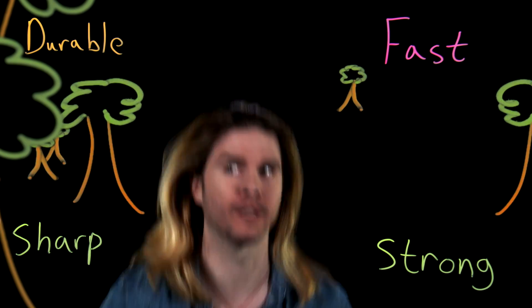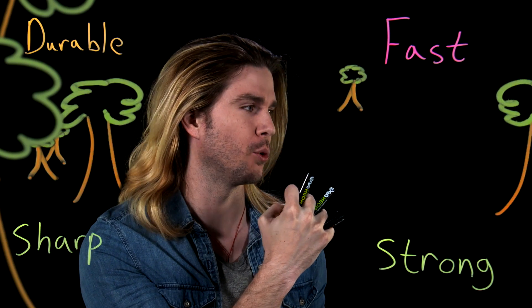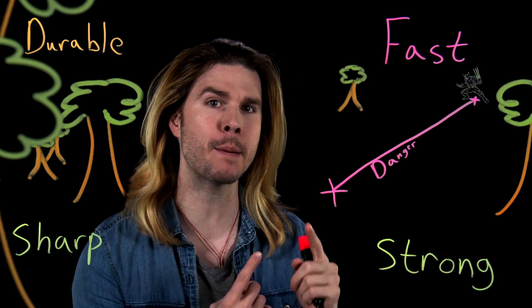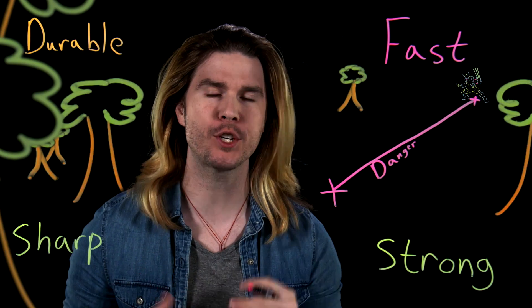First of all, he's very fast. He's very strong. He's very durable. And he's very sharp. Given everything that makes Wolverine so dangerous, if we wanted to defeat him, then keeping him at a distance would be our best bet, as would attacking him in ways that don't immediately fail to his healing factor.